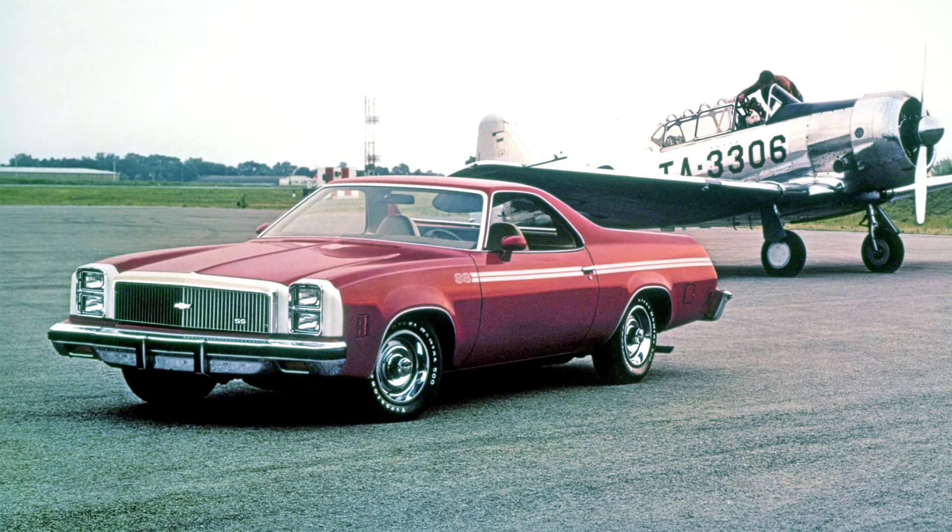New options included swivel bucket seats with console, and turbine urethane backed-by-steel wheels, as was the instrument gauge cluster.